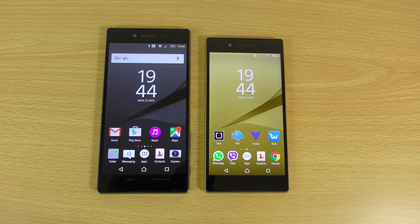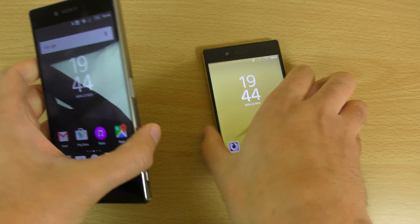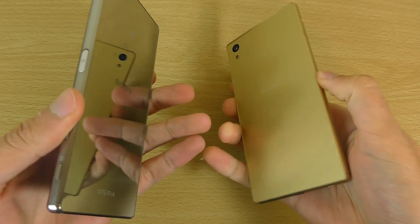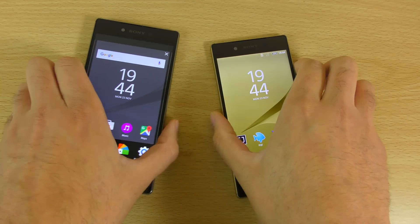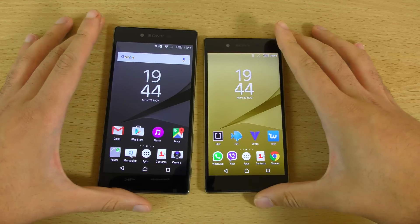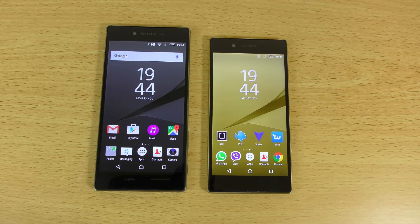Hey guys, so I want to do a full comparison here of the Sony Xperia Z5 Premium on the left and the Sony Xperia Z5 Normal. I think quite a lot of people might be wondering whether or not it's worthwhile to pay a little bit more for the Premium, or will the Sony Xperia Z5 Normal suffice? Both of them do have slight advantages and disadvantages to be aware of, so in this video I just wanted to check out what those advantages and disadvantages might be.